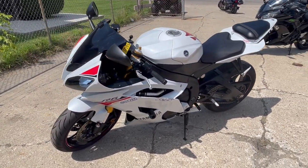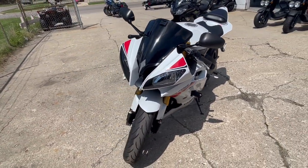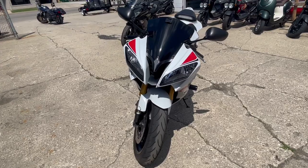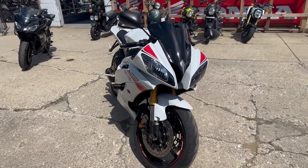This R6 is one good deal. Check out this and the rest of our bikes at ApprovalPowerSports.com or give us a call at 810-648-9500.